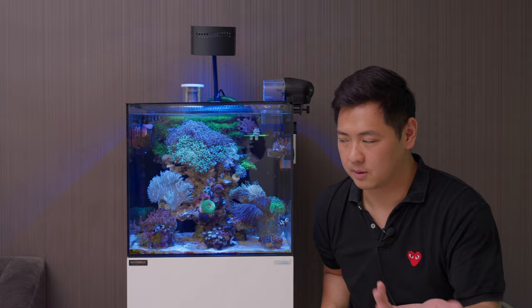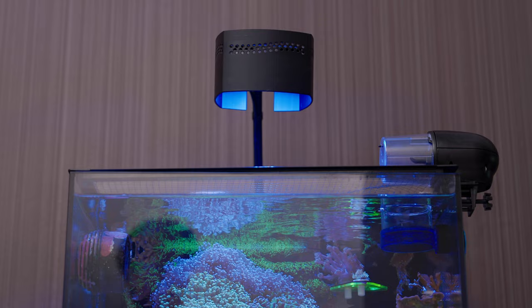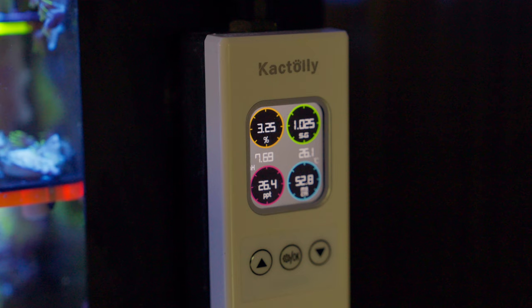He also has an auto feeder. The light is an AI Hydra, and there's a Nero 5 pump — pretty substantial for the tank, but given the coral load and the flow he needs across the tank, it's appropriate. And he has a little monitor here from a brand called Cactoli — we'll show it to you shortly.